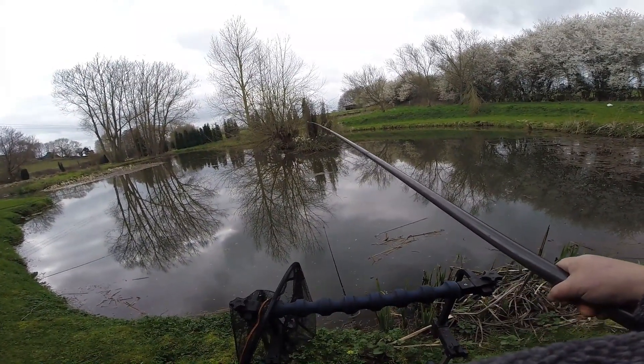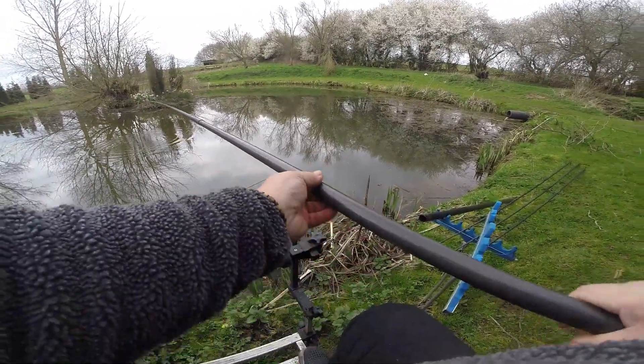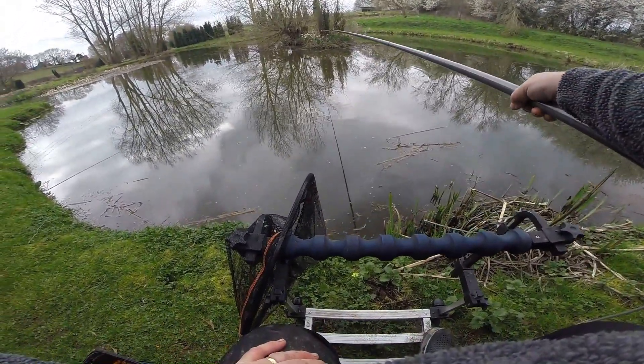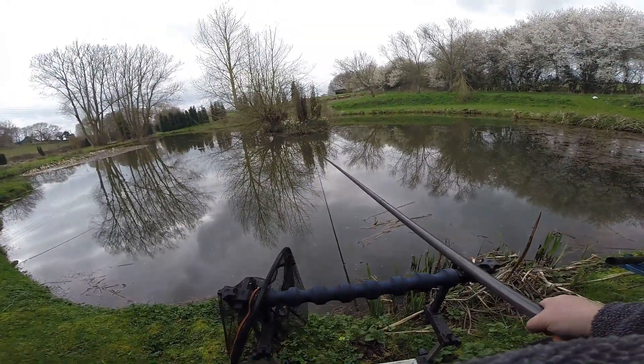There is always a fish that has missed out on the stuff that has dropped down, and they are looking for a bite. They are still remembering that drop of maggots that I put in there, so there will be another one still waiting - he will be looking up at the sky.